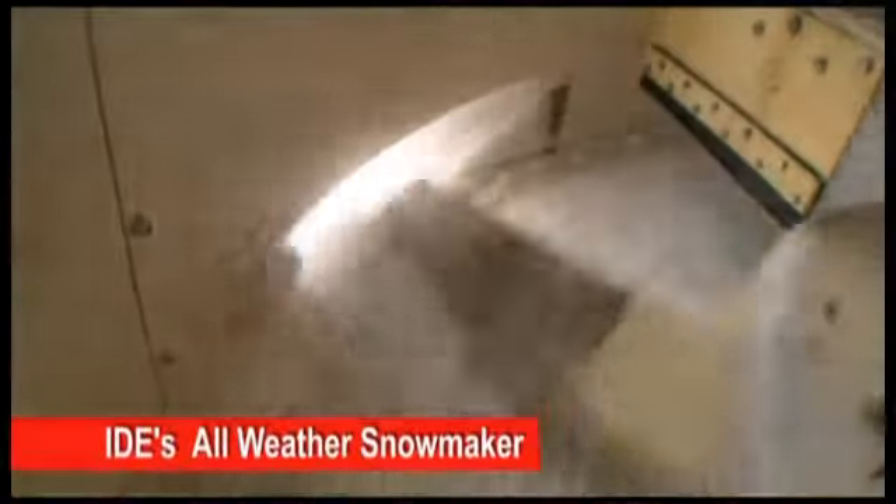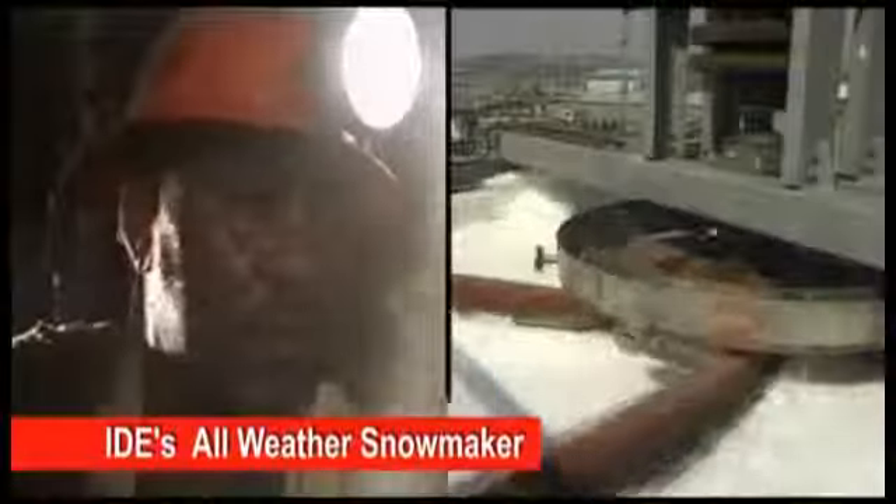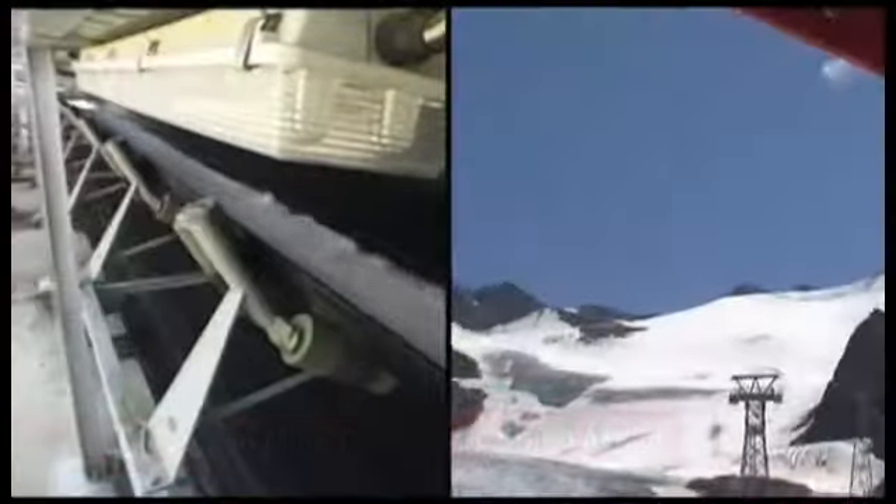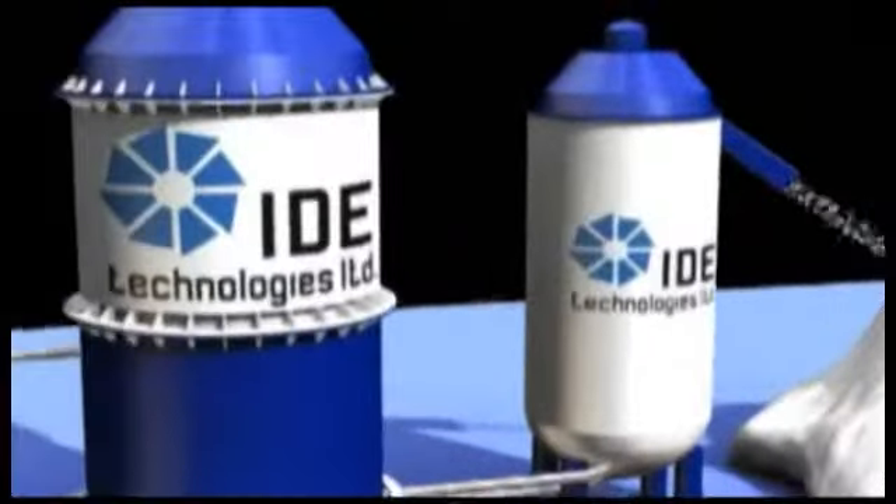IDE's unique all-weather snowmaker is based on the company's 15-year-old proven technology used to cool deep mines. This process of ice making — what we call vacuum freezing vapor compression process — was originally developed for seawater desalination.